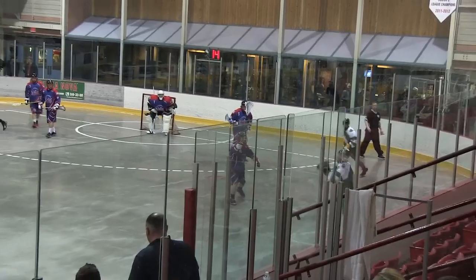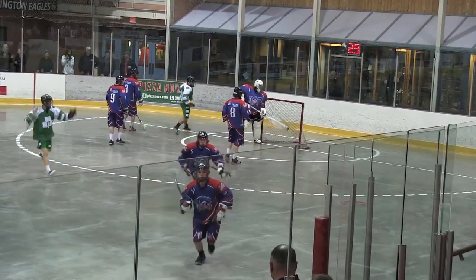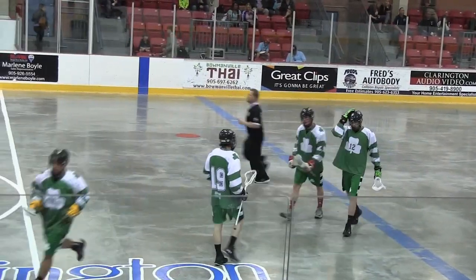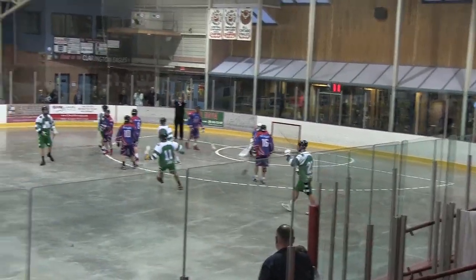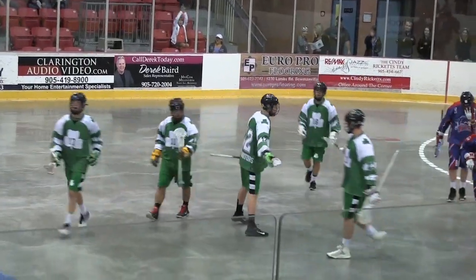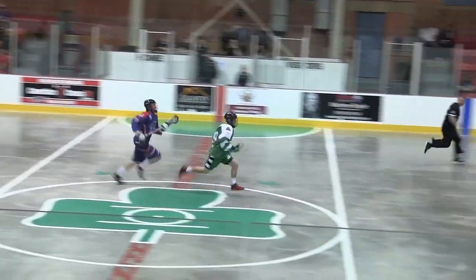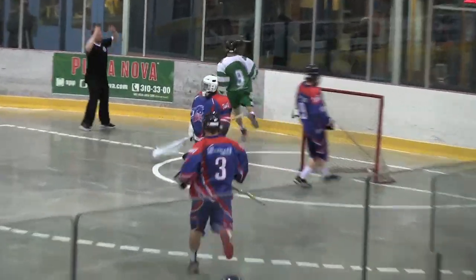The Green Gales will explode for a series of goals midway through the first. It starts with this as Ethan Schott is going to hit Andrew Payton, but the ball will roll across the line. Jeremy McWatters waits for the screen to be set up and then unloads to give the Green Gales a lead in this game that they would not relinquish. Number nine Jack Drinkwater can't handle this pass.